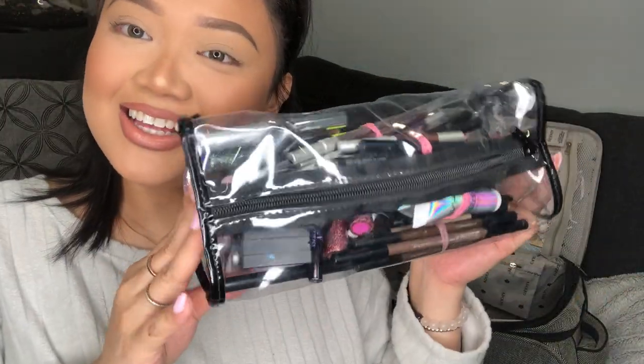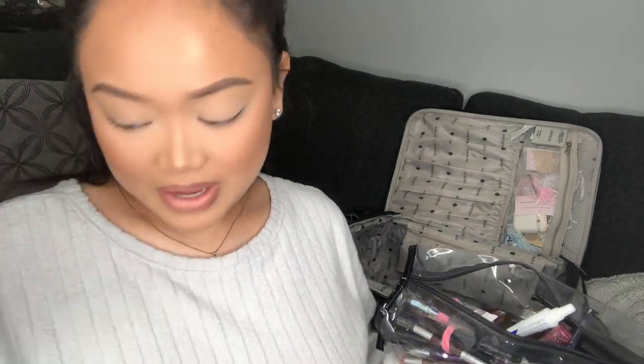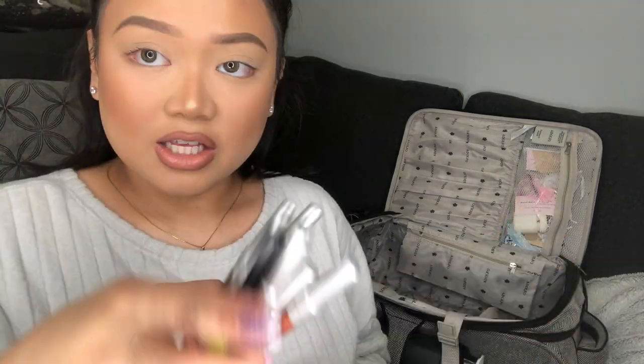The last bag is my eye bag — anything eye-related is in here. I have lots of pencils organized by category: this stack is all MAC Brow Styler brow pencils — I prefer brow pencils for a clean finish. I have brow powder too for clients who want softer brows, but most prefer the pencil look. This stack has black, brown, and neutral eye pencils, and another stack has all my colorful pencils for a pop of color on the waterline.